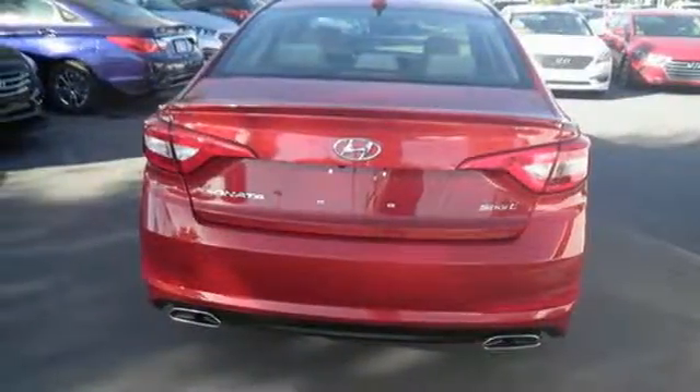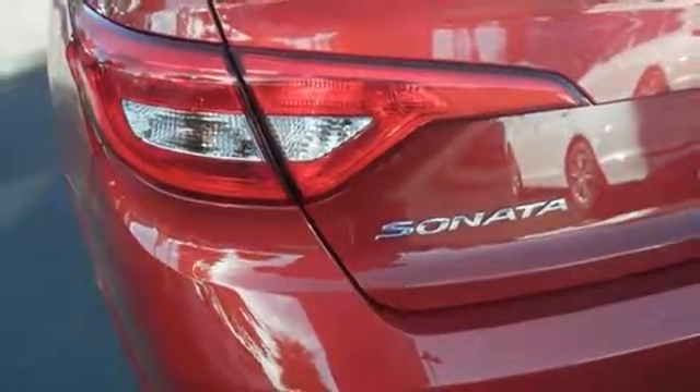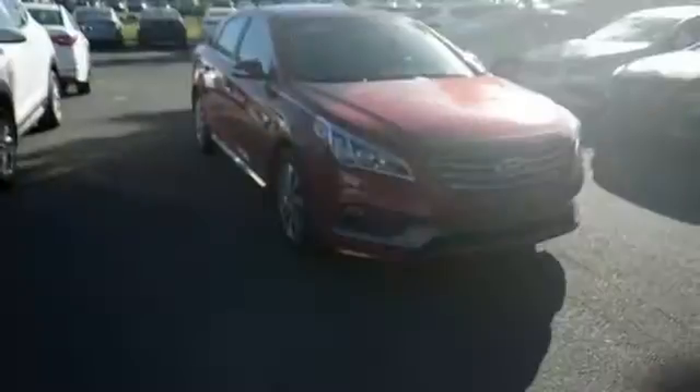Efficient power is sure to excite with drive mode select. Granting all of this and still offering a color touch screen, HD radio, and Bluetooth hands-free phone system as standard?